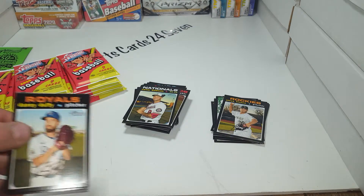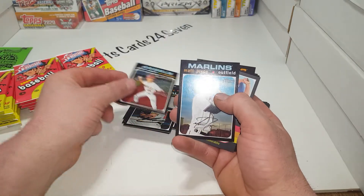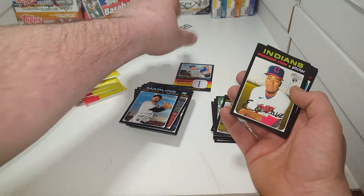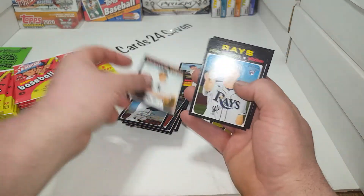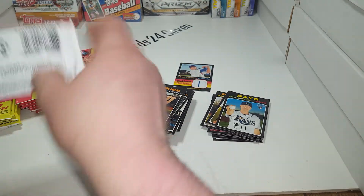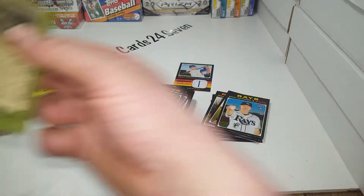I've seen at least Luis Robert pulled in one hobby box - I would like to get one. Matt Joyce. Alberto Almara - at least it's got a line through it. Emmanuel Clase, Michael Kopech, Peter Fairbanks rookie, and Garrett Hampson - that one's got a lot of print lines in it. I've seen two relics come out of one box also, so hopefully we can get ourselves a lucky pull here. Definitely wasn't a hot box.